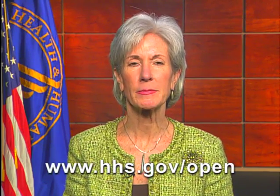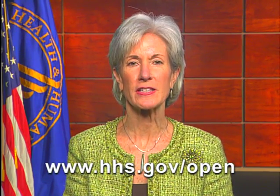If you like the Medicare dashboard, visit these other open government sites: www.data.gov, and my favorite site, www.hhs.gov.